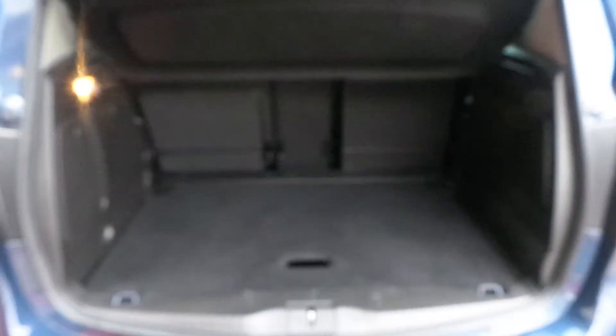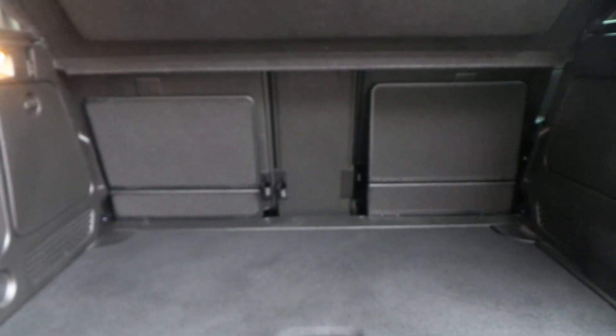A huge boot space on the Meriva here, and on both of the rear outer seats we've got isofix fitting so that you can strap on an isofix child seat.